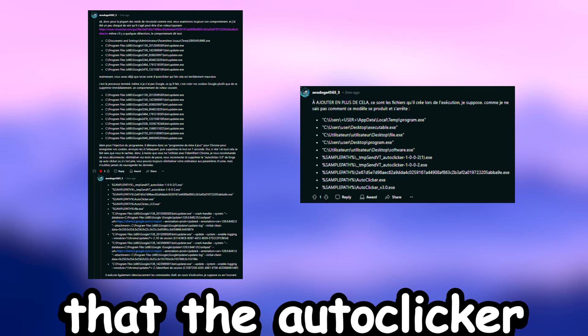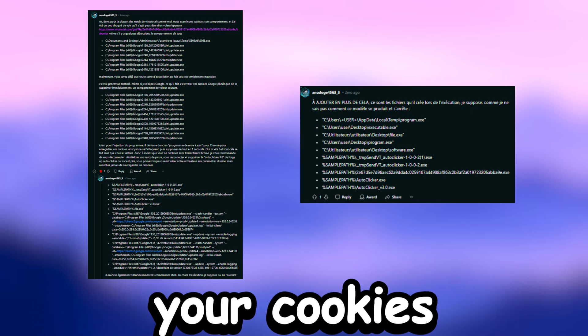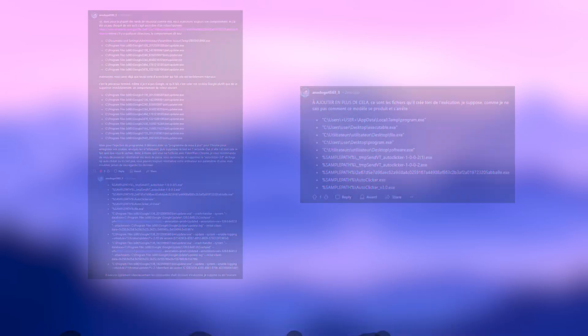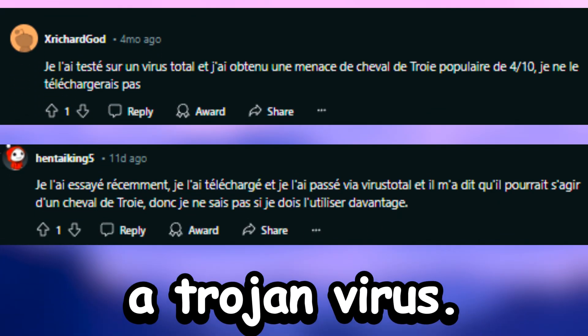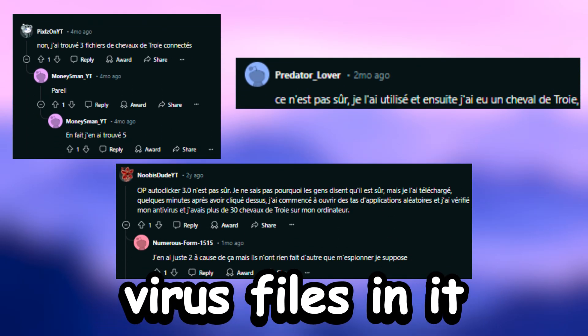Firstly, it has been found that the autoclicker does suspicious things, including stealing all your cookies from Google Chrome. Some antiviruses also detect it to be a trojan virus. Some users found multiple trojan virus files in it.